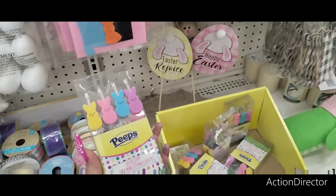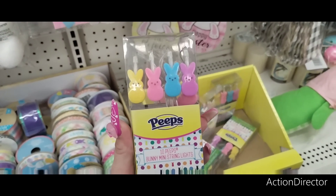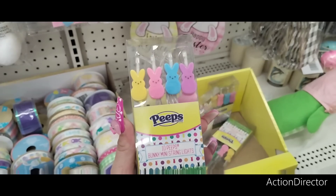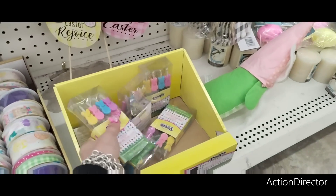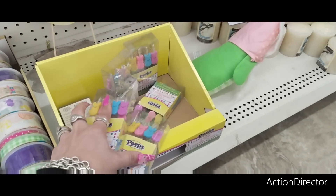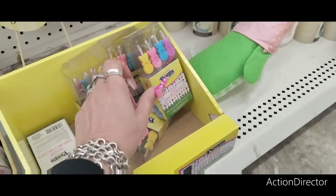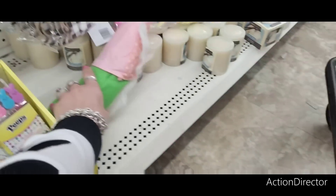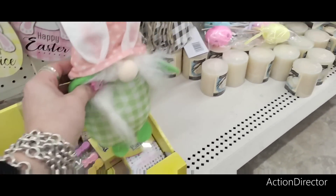Hello friends, we are here at Dollar Tree! Look, they have name brand Peeps. They also have cute bunny mini string lights for $1.25, and these are selling out fast, so if you see them and like them, definitely get them. They also have a green gnome — I did not get it but it's adorable, a real cutie patootie.